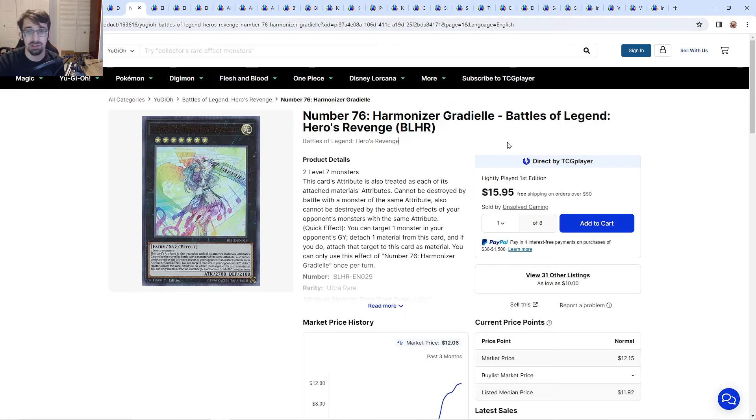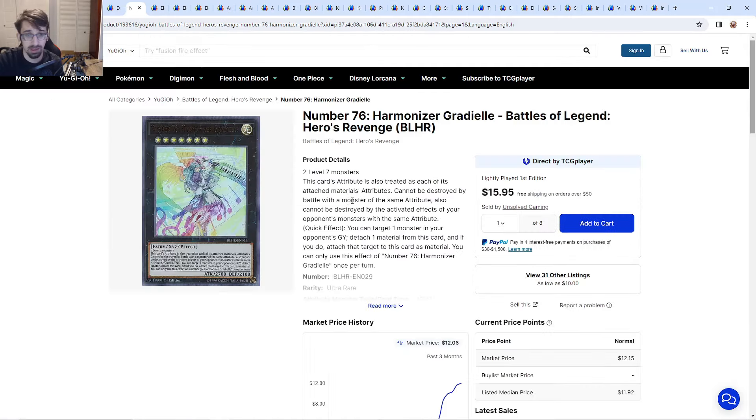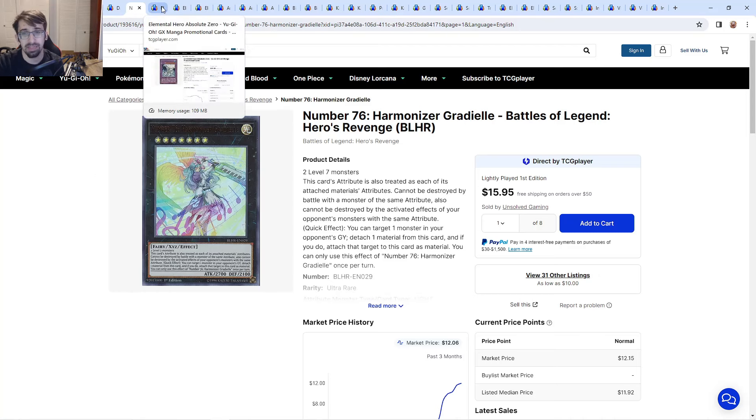Number 76 Harmonizer Gradeo — no reprint, but it is a Battles of Legends card so we could see it in Chapter 1. We might even get it today or tomorrow, or next week. If we don't see it by Wednesday or Thursday, we'll probably see it next week. Konami also likes to drop ban lists during events, so who knows. It's at $10–$12 right now. I thought they'd make this a common in OTS like they did with Titanic Moth, but Battles of Legends is most likely.